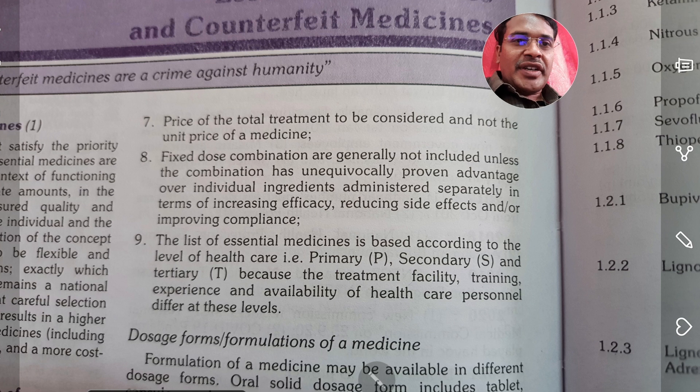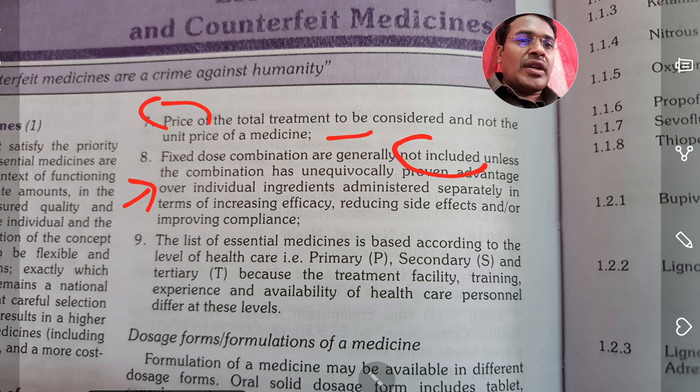The price of the total treatment should be considered — it is the total treatment cost, not the unit cost. Most importantly, fixed dose combinations are not included now.